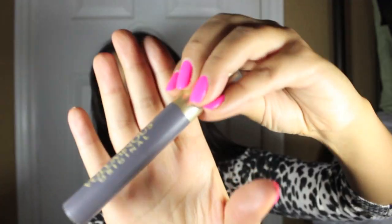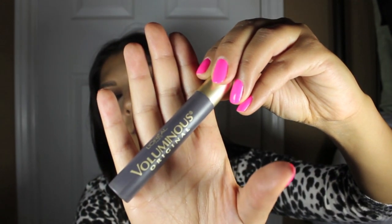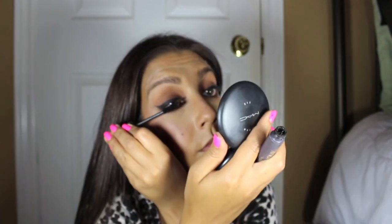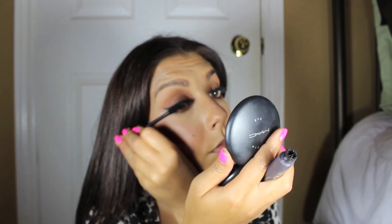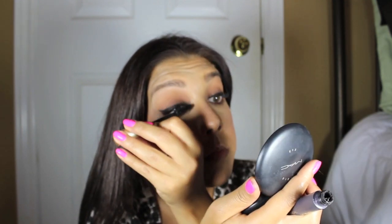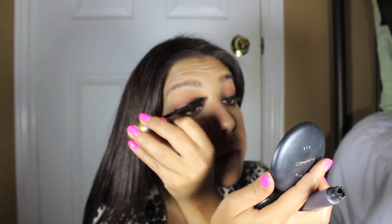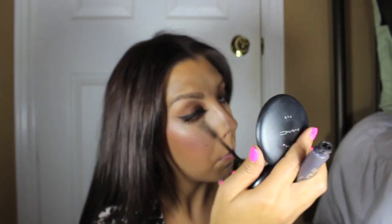Now I'm going to be curling my lashes and applying my mascara. I use L'Oreal's Voluminous — it's my favorite mascara. I've been using it for years and I just love it. It works for me. I'm not too crazy about false lashes; once in a while I'll put them on but for everyday looks I really don't need them. But if you want to go ahead and use false lashes, of course you can.